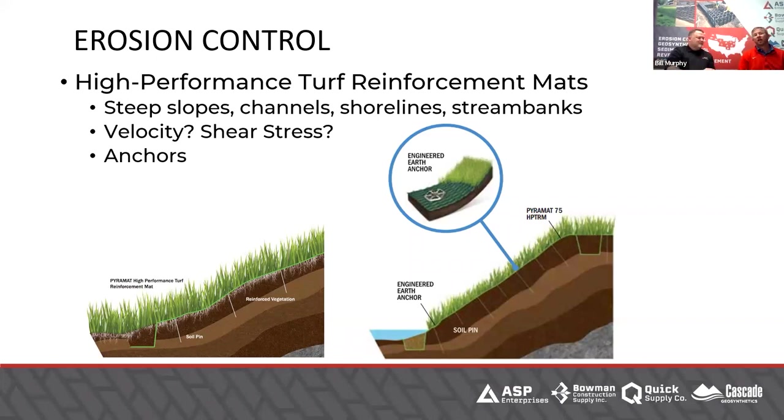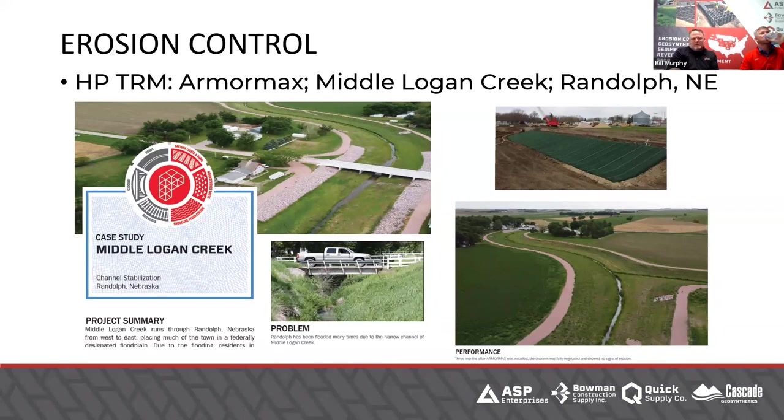Here's a product that supplements high-performance turf reinforcement mats: a percussion-driven earth anchor. It's not terribly hard to use — a driver takes it into the ground vertically, then you pull up on the anchor strap, and a big washer on the top sets it. You could pull a truck out of a ditch with this. Our high-performance TRMs have a number of manufacturers with fantastic solutions, many of which include compression earth anchors in really high-stress areas — whether it be levees, significant creek bank protection, steep slopes, or erodible soils — connecting back to whether they expect long-term vegetation.